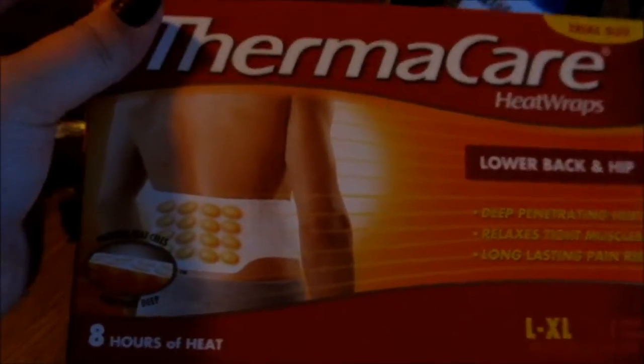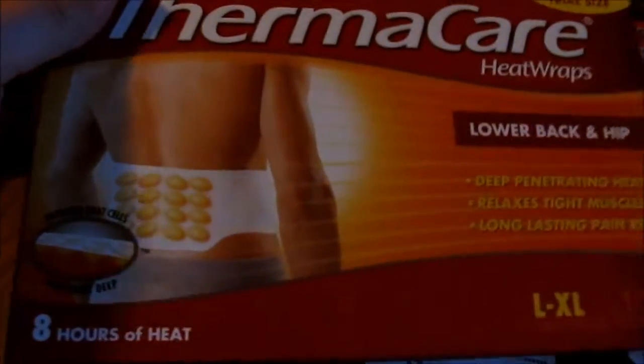And then the Thermacare — I thought this was really great. When they scanned this it popped out a $2.00 off coupon from the register, so I used it on it, and then I got back whatever I paid for it in Register Rewards. So I turned around and flipped my coupons into the candy canes.